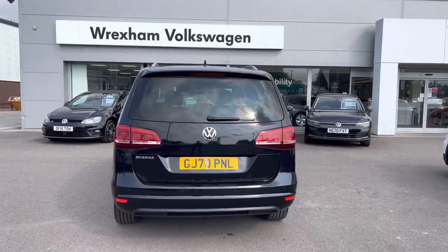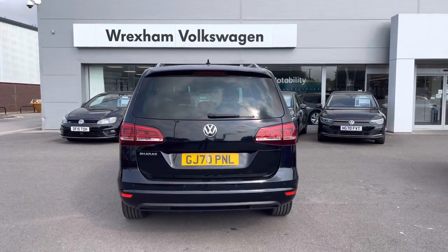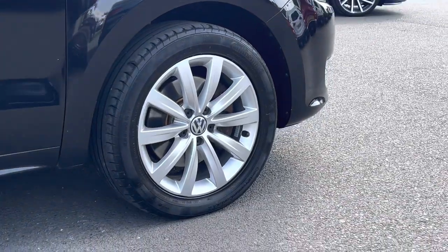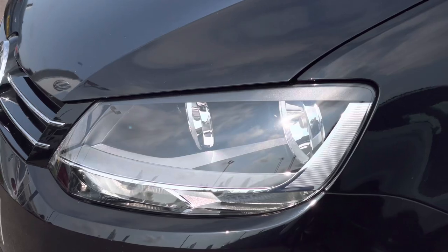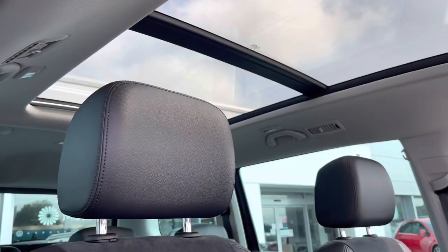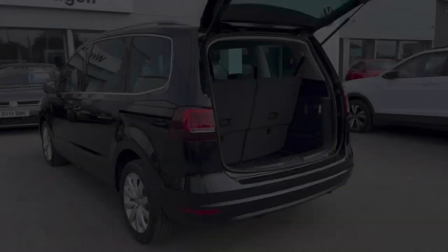Some key features include rear tinted glass as well as fitted roof rails. The side profile has been complemented by 17 inch alloys finished in silver. We have automatic headlights as well as a fantastic panoramic sunroof, which is a perfect addition for the warmer weather.